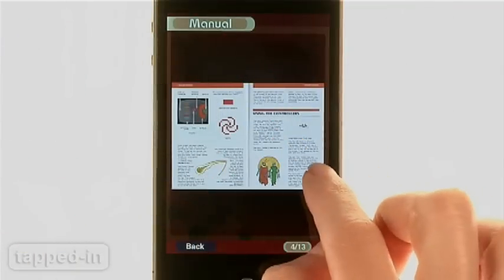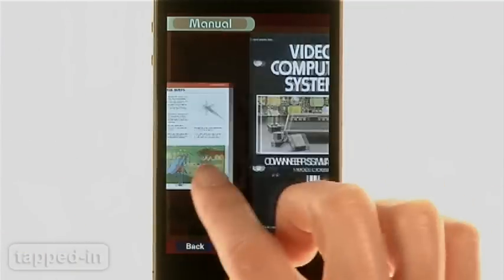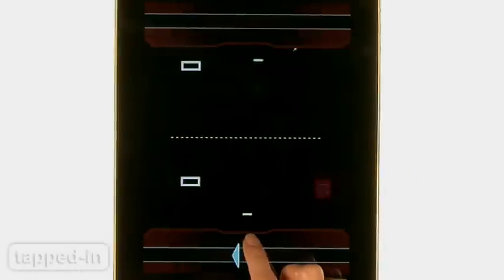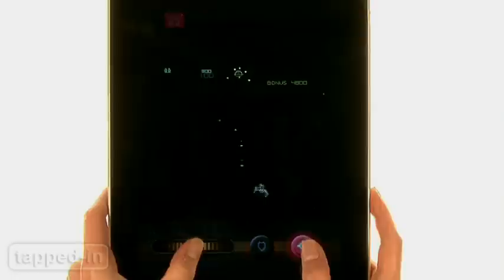On the iPhone, Atari's Greatest Hits is at best a great novelty app for die-hard fans. This is an example of an app transformed by the larger screen of the iPad, and if you have one, this app is a great buy.